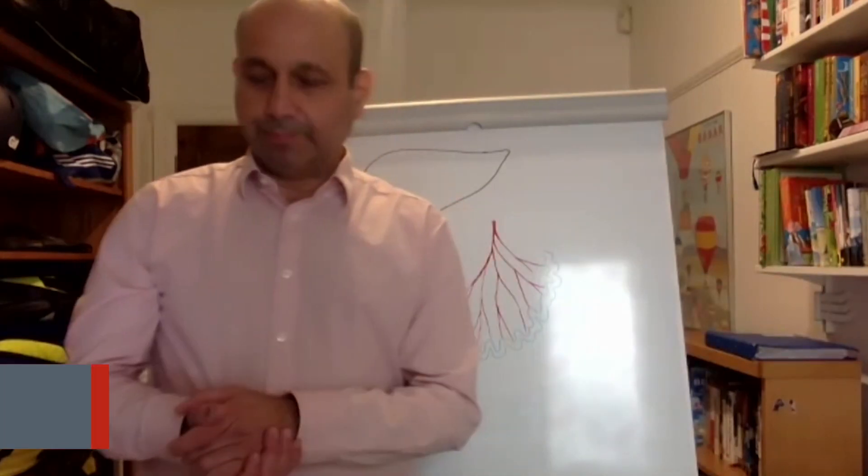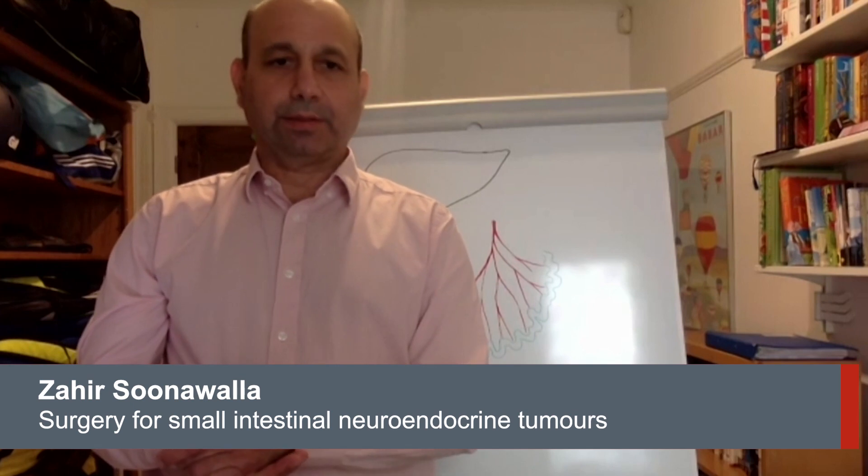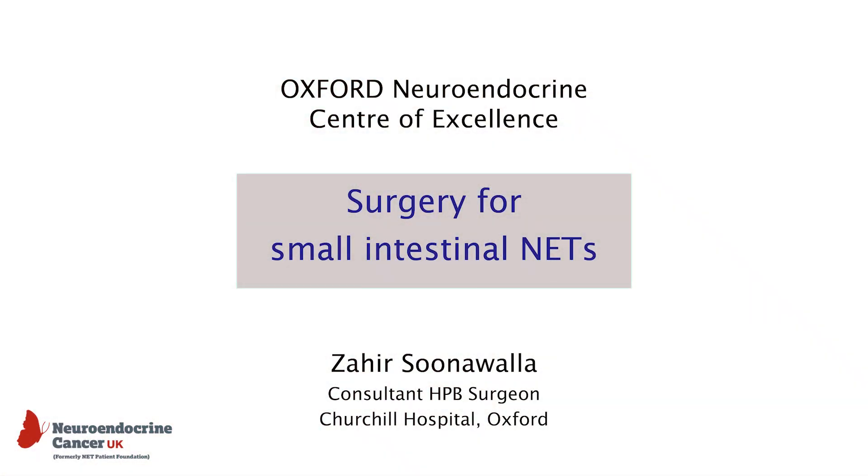Hello, everybody, and welcome. I'm Zahiri Sunawala. I'm a consultant surgeon at Oxford University Hospitals, and I'll be talking to you today about small intestinal neuroendocrine tumours.